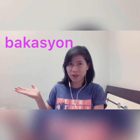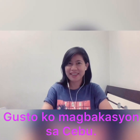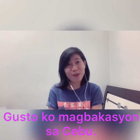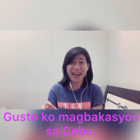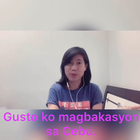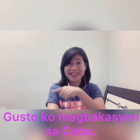How about 'bakasyon'? Bakasyon is vacation — it's a noun, but it can also be used as a verb. 'Gusto ko magbakasyon sa Cebu' — I want to go on vacation in Cebu. Or 'gusto ko magbakasyon sa Manila'. Cebu is one of the best places here in the Philippines — that's my hometown. So if you haven't been to the Philippines, try to visit Cebu as well, not just Manila.